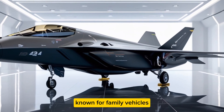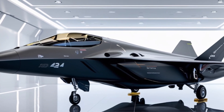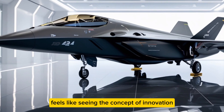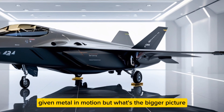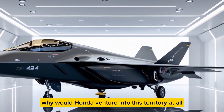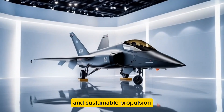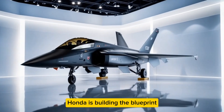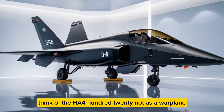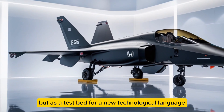From a distance, under hangar lights, it doesn't shout power — it radiates restraint. There's something poetic about a company known for family vehicles creating a machine capable of breaking sound barriers, yet doing it gracefully. But why would Honda venture into this territory at all? The answer lies in autonomy research. By mastering high-speed control systems and sustainable propulsion, Honda is building the blueprint for the next generation of transport, both civilian and defense. Think of the HA420 not as a warplane, but as a test bed for a new technological language — quiet, intelligent, and responsive.